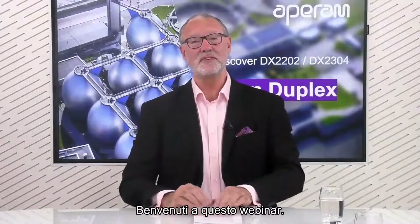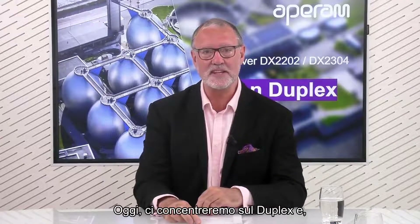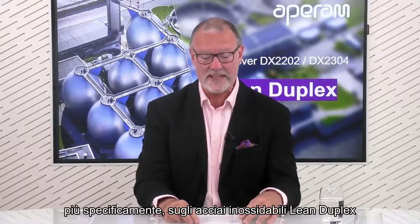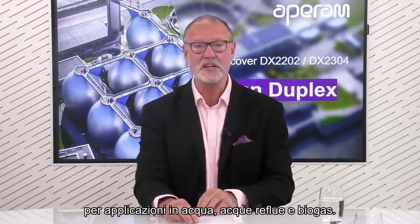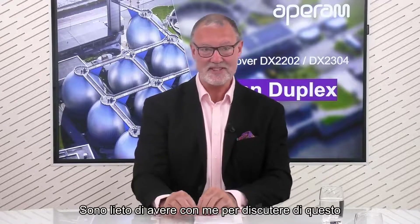Hello everybody, welcome to this webinar. Delighted to have you. My name is Alex Taylor, I'm delighted to be your host today. Today we'll be focusing on duplex, and more specifically on lean duplex stainless steel for water, wastewater and biogas applications. I'm delighted to have with me to discuss this Eric Harkins.